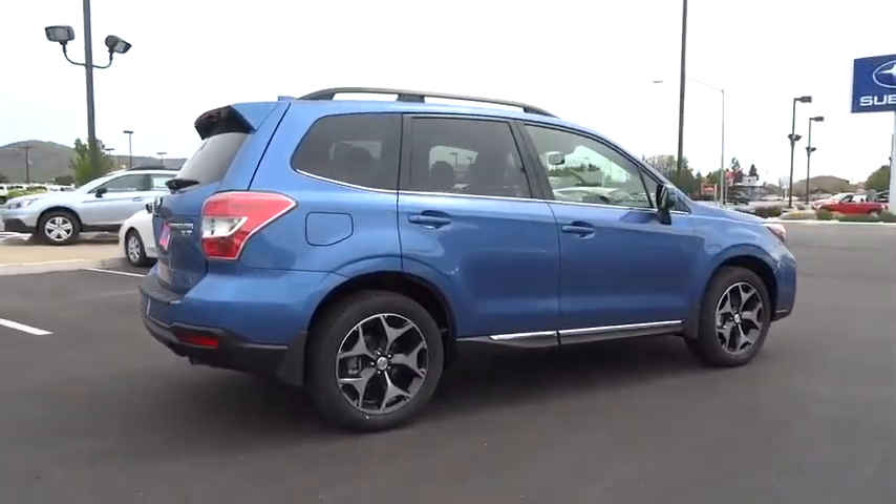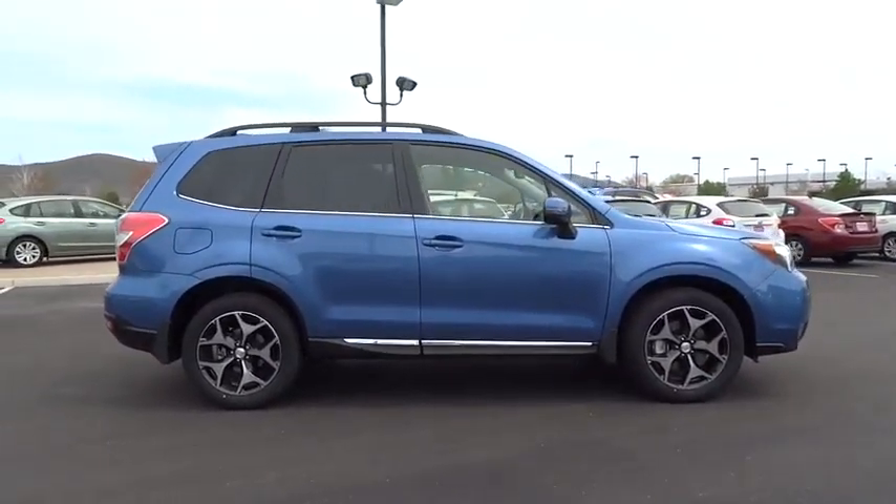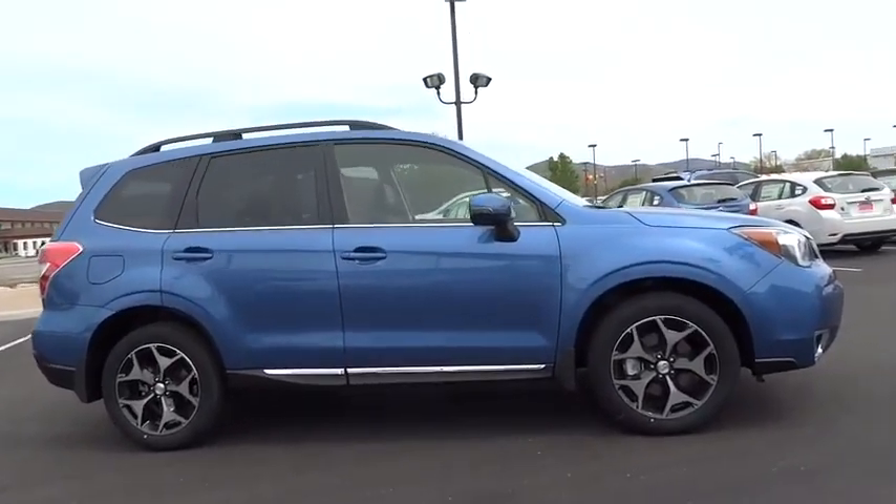CD player, tachometer, leather seats, brake assist, panic alarm, power moonroof, remote keyless entry.